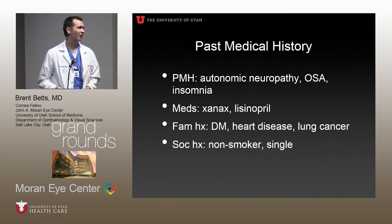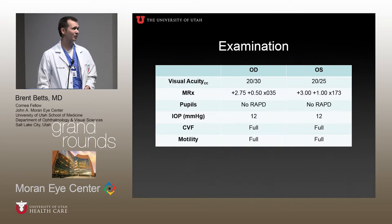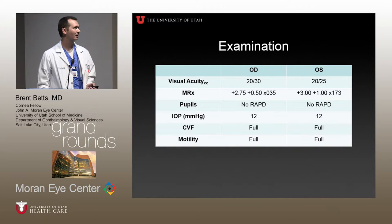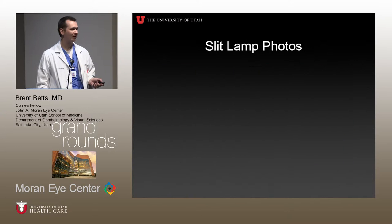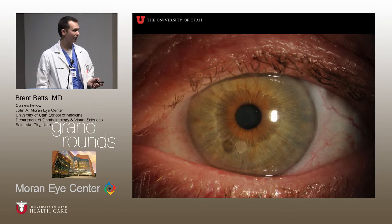On examination, visual acuity in the right and left eye were pretty good. She has a hyperopic refraction and everything else is pretty normal. I'll show you a slit lamp photo of her left anterior segment — everything else is pretty unremarkable. You can see her LASIK flap in her right eye, mild cataract. In this slit lamp photo of her left eye, attention is drawn to a well-circumscribed area of whitening in the cornea. This spot was about 1.5 millimeters in diameter, slightly elevated, and didn't appear to have any surrounding haze or edema.